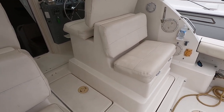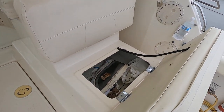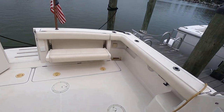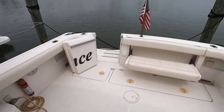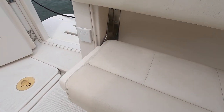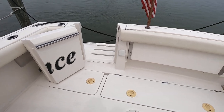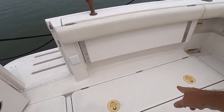All the upholstery is in real nice shape. Lots of storage underneath the seats. Over here you have a little cooler. Looking aft, large roomy cockpit space with a transom door. This is a folding aft seat that can be easily stowed away in case you want to go fishing. It opens up the cockpit even bigger. Underneath are two large fish boxes.